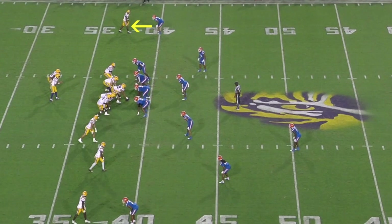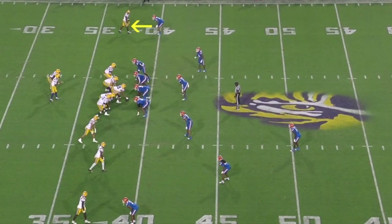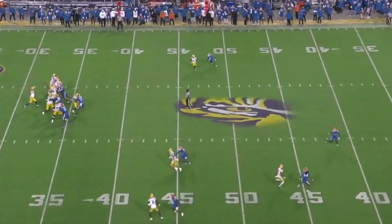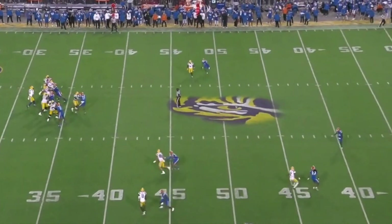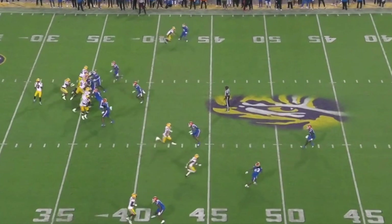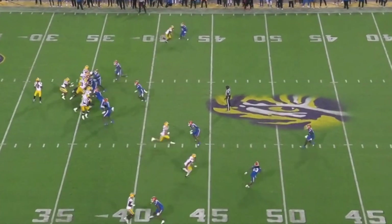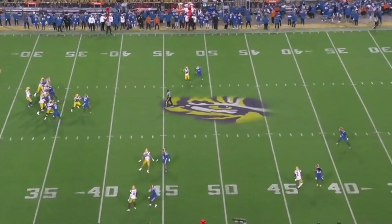Nabors has exceptional quickness and short area movement skills. Lined up outside with a good release package, he is just so quick in and out of his breaks that the corner can't do anything. He does a good job selling off the line and then beats the defender on the release. He snaps off that break so quickly the corner has nothing — he doesn't lose any speed at all when breaking. I would like to see him sell his route a little better past the release, but it doesn't matter because he's so fast and quick out of his breaks that defenders can't guard him in college.